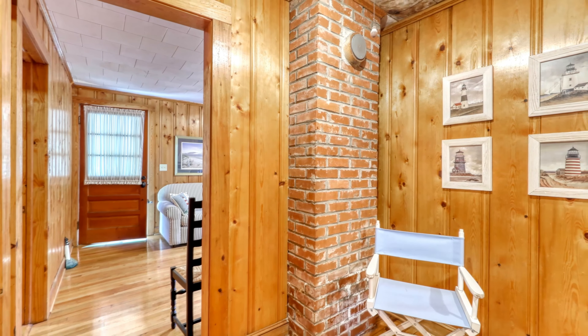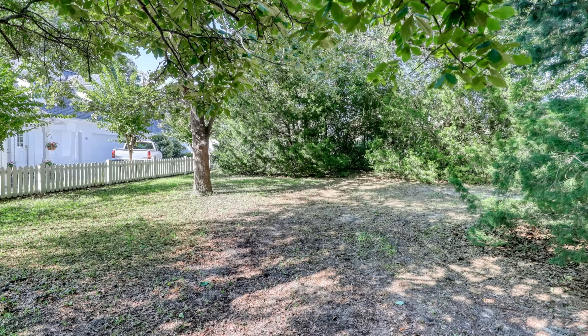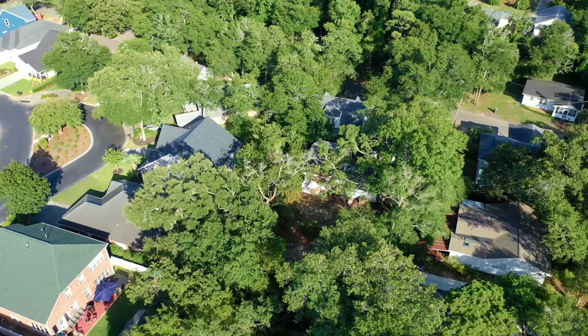This lot is at an absolutely ideal Oceanside location. Don't miss this opportunity. Schedule your appointment today.